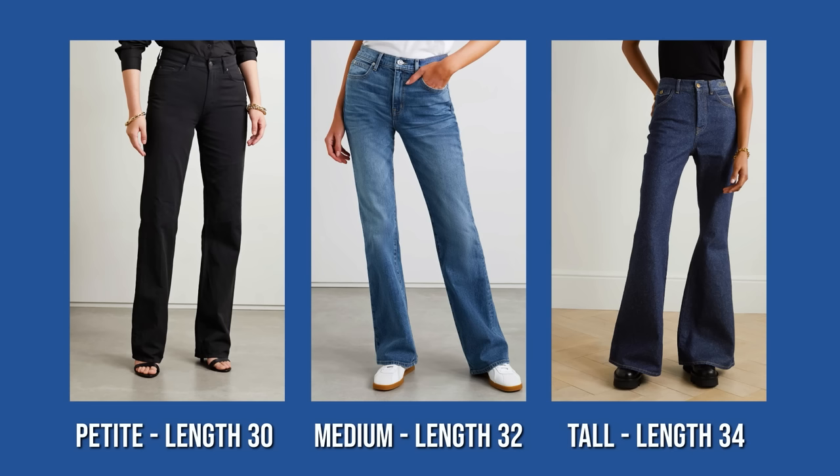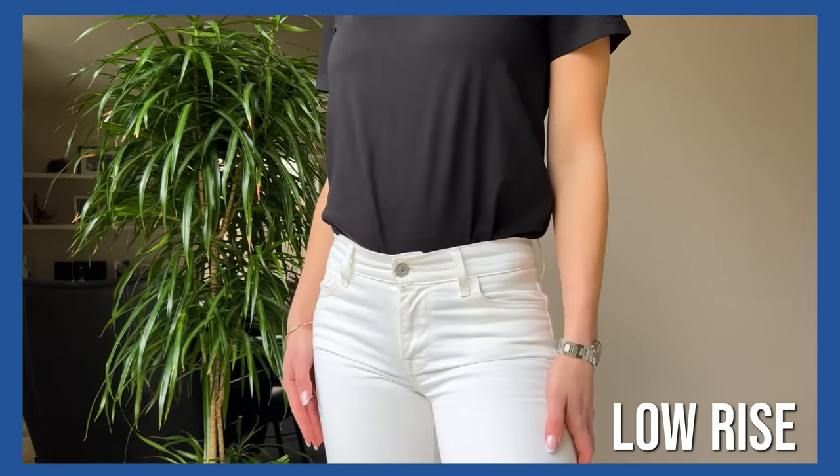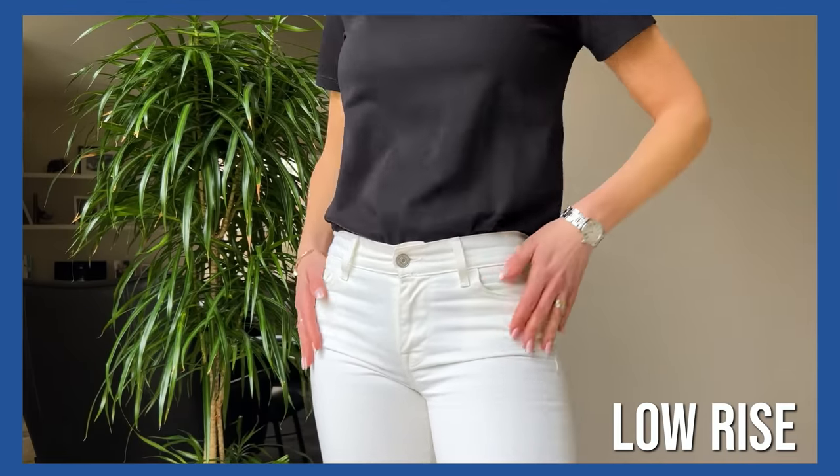If you're average height, finding the right length is fairly easy and you can shop in almost all brands. If you're tall or petite, average jeans length of 32 inches won't fit — tall women need 34 inches and petite women need 30 inches. These specialized lengths are only found in dedicated denim brands such as Levi's.